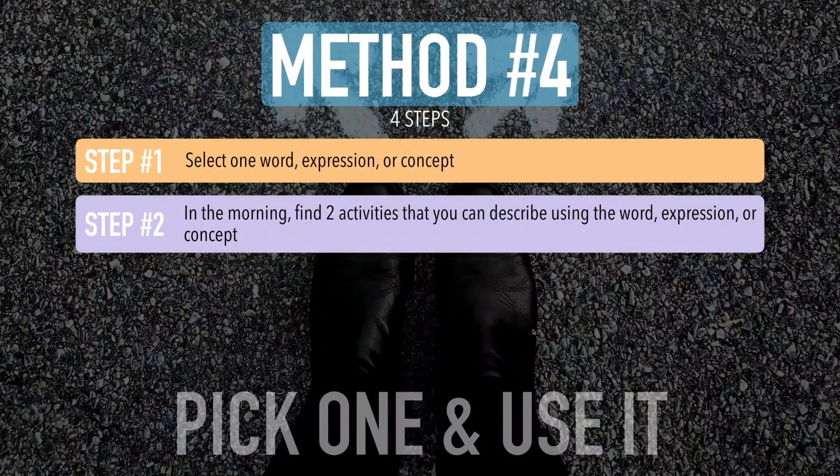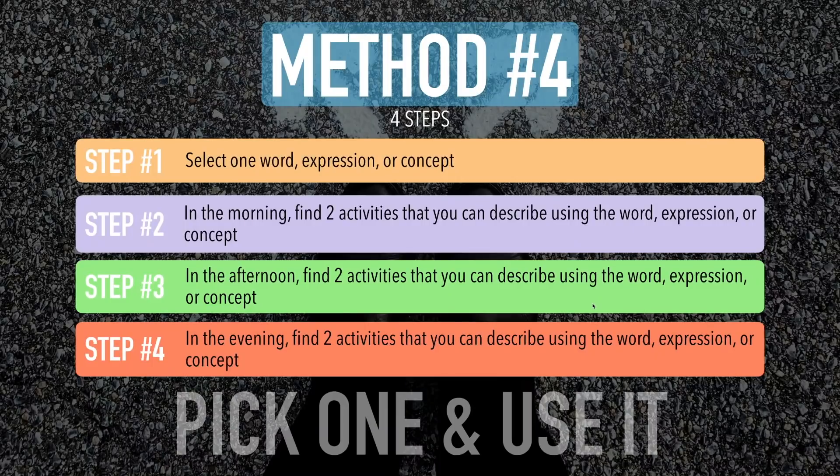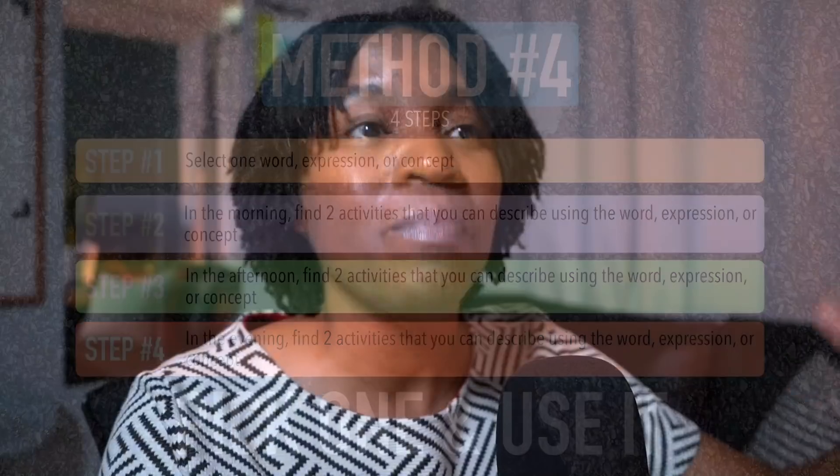Step three: in the afternoon, do the exact same thing. Step four: in the evening, do the exact same thing. You've chosen one word, expression, or concept, and in the morning, afternoon, and evening, you're going to find two activities — a total of six activities that you can talk about using the word, expression, or concept. Even though you don't have time, you're still studying and learning how to think in English and apply what you learn.